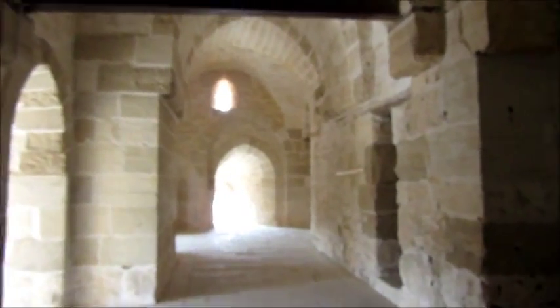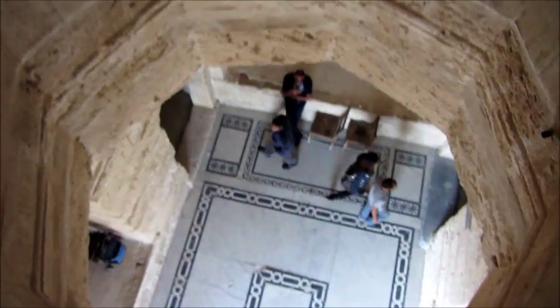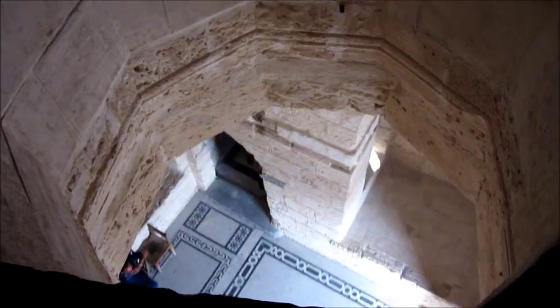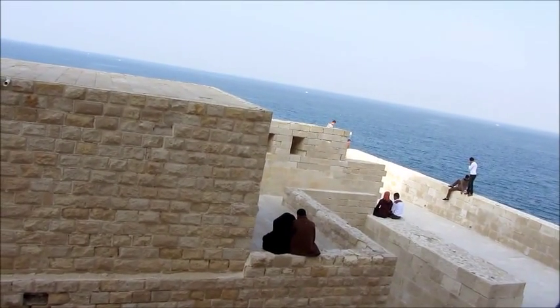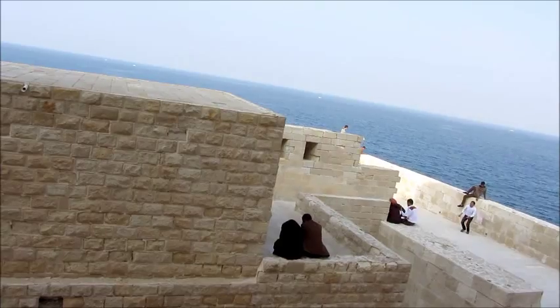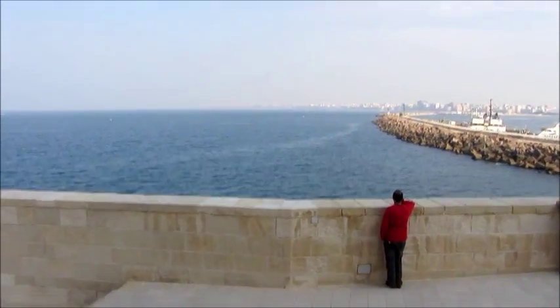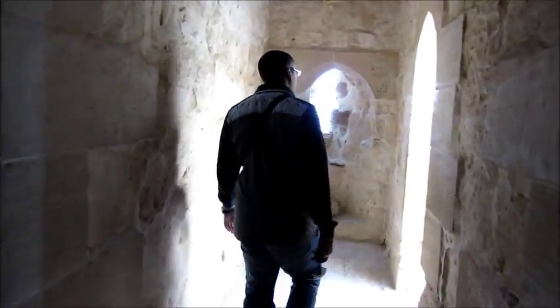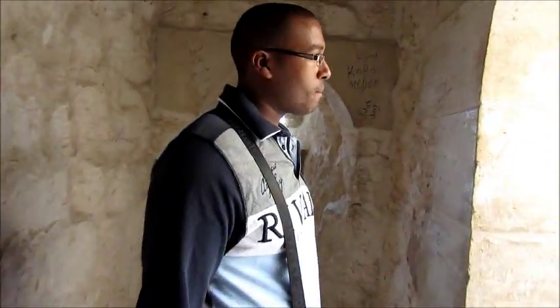Here we have the first mosque that was ever built in Alexandria. The floors are made of granite. Now we are upstairs in the corridor — you can see downstairs right there. They use the acoustics to talk from upstairs to downstairs, like their version of a cell phone. This is also a popular place for lovers to hang out and check out the beautiful view of the Mediterranean.